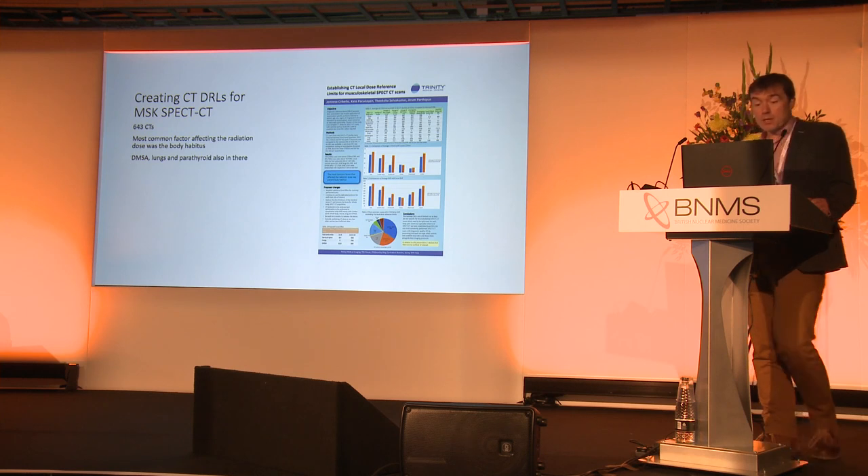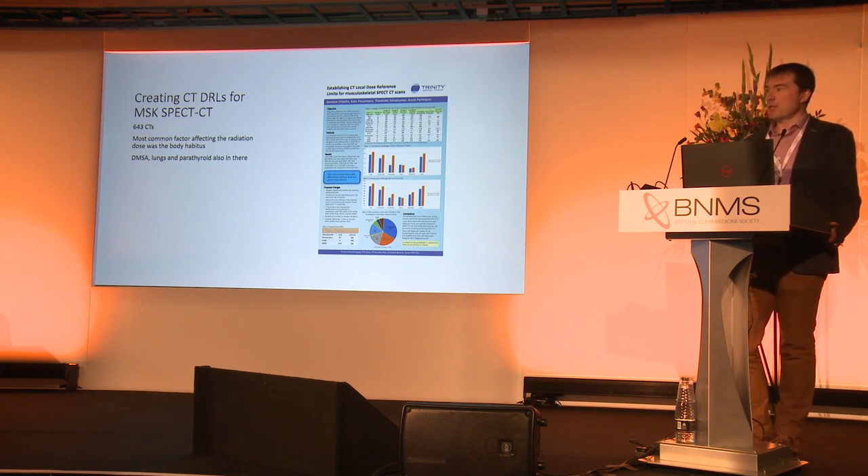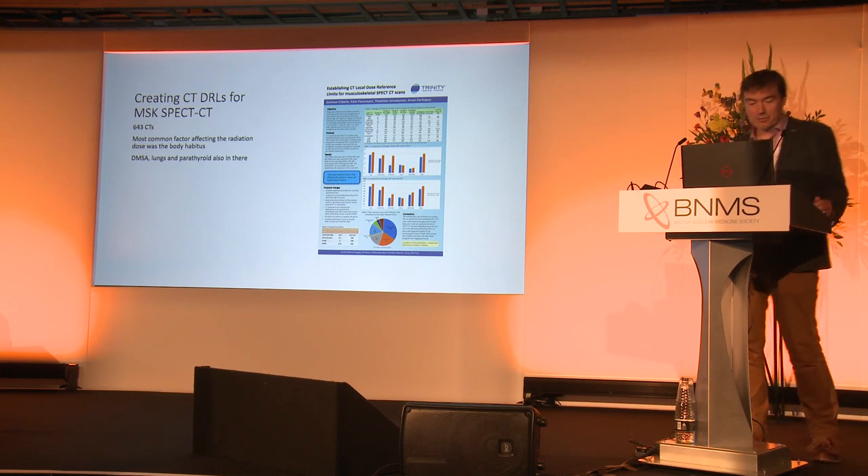This is from London. There's a problem in that we don't have DRLs in musculoskeletal SPECT CT. So they've used 643 CT scans and based their local DRLs off those. They're there for all to see and I think it's a good place to start if you're setting your own local DRLs. I've managed to put four acronyms in one title there — CT, DRLs, MSK, and SPECT CT — which is classically medical. Anyone not medical, I apologise.